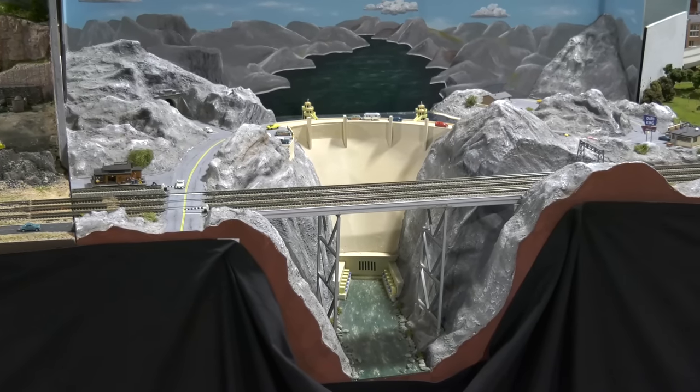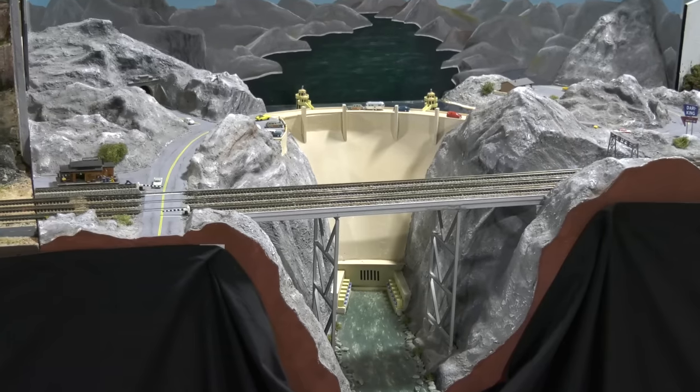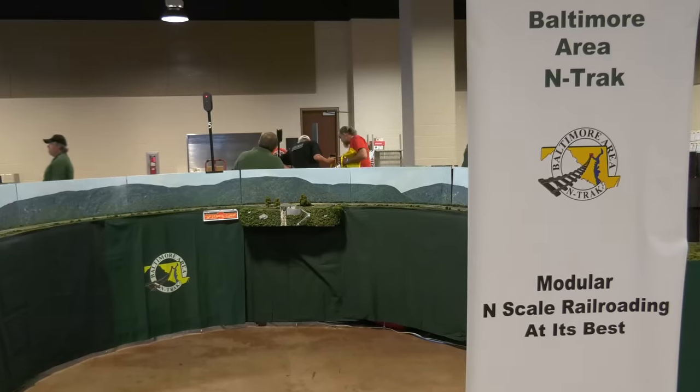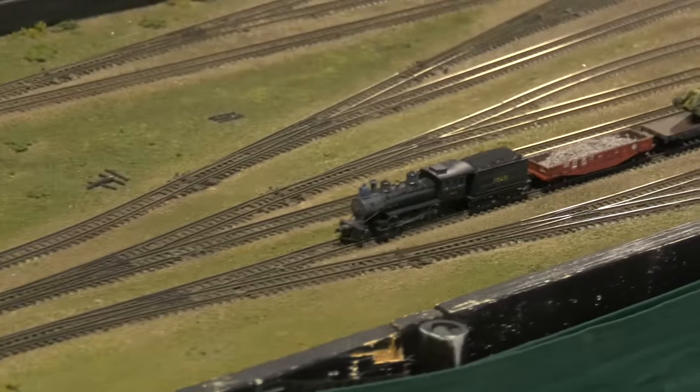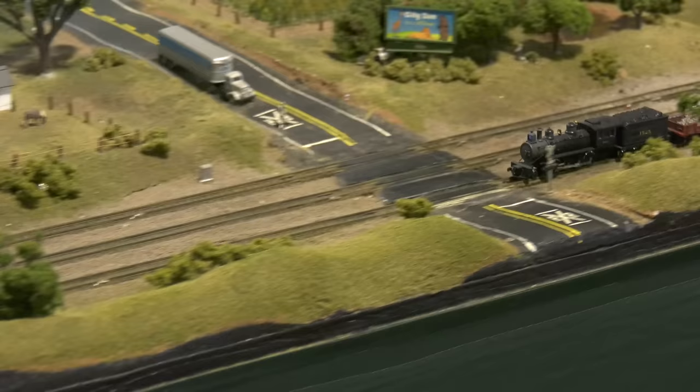The members of these clubs are really interested in telling me all about their layouts. One member said: I belong to Bantrac. We model N-Trac, mostly on the east coast side — mostly CSX, Norfolk Southern. Being a big fan of yours, I've been following the drone footage, and we're actually building a new Freemo N module based on the juice plant.